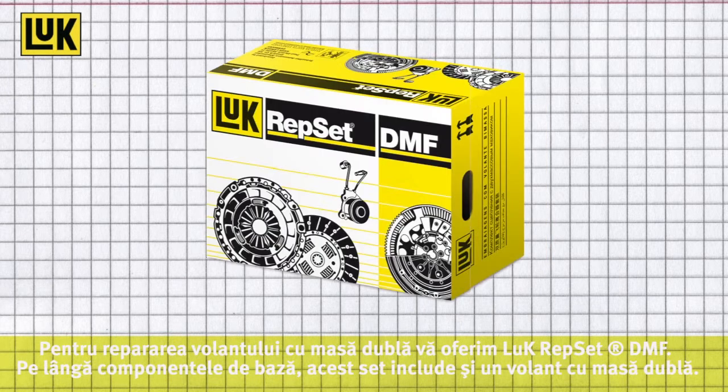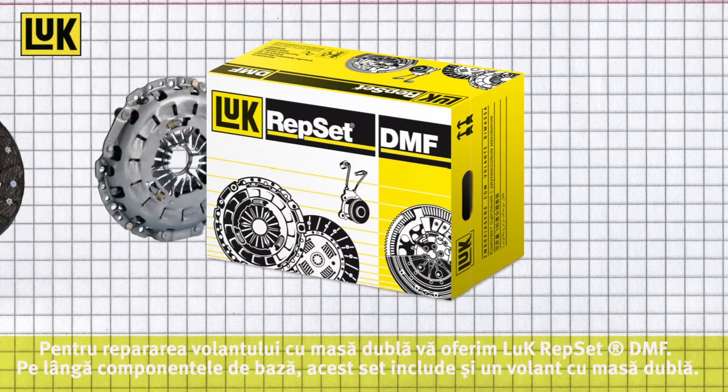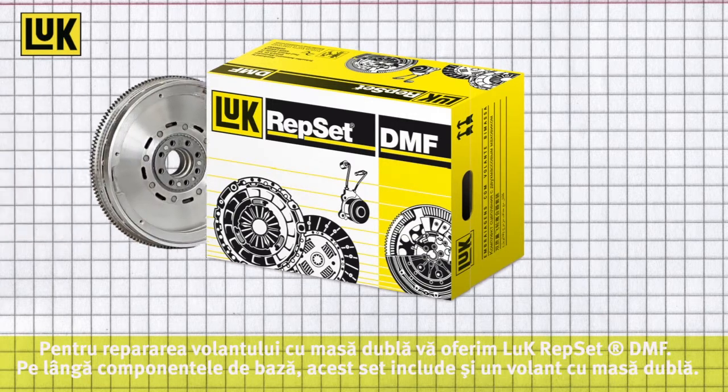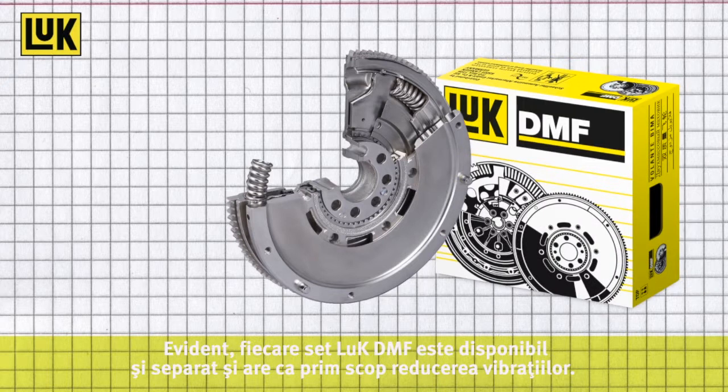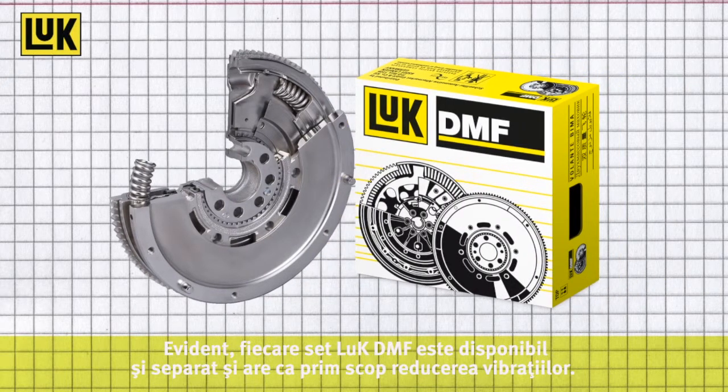For dual mass flywheel repairs, a LuK Repset DMF is also available. In addition to the basic repair parts, this set also contains a replacement dual mass flywheel. Every LuK DMF is also available separately and is designed to optimize vibration isolation.